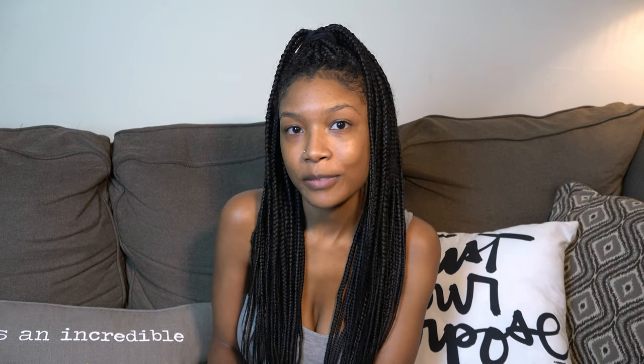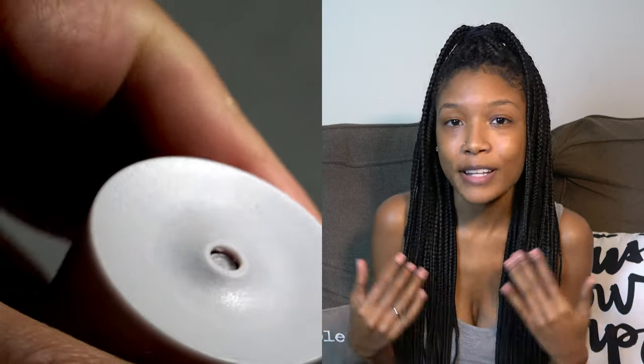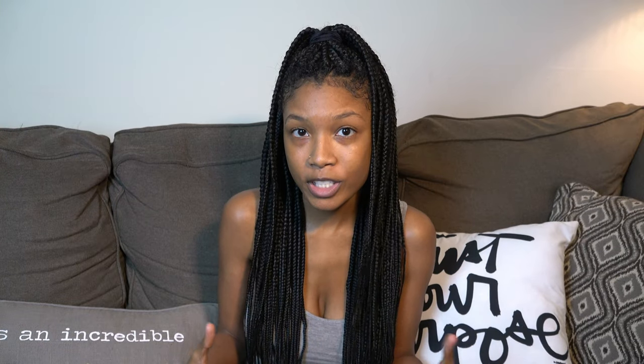I've been using the Fenty Skin products for a month now and I wanted to share how they've been treating my skin. Starting with the Total Cleanser — it's been doing a very good job removing oils and leftover makeup that doesn't come off with wipes. It's not sticky, which I absolutely love, because many other products give you that stickiness after cleansing. It's not too abrasive or harsh on your skin, and over time it's consistently made my skin feel refreshed and light.